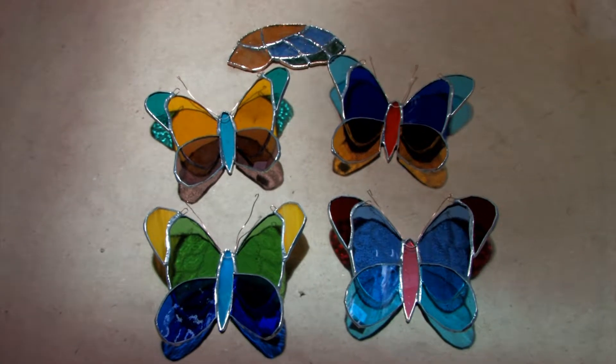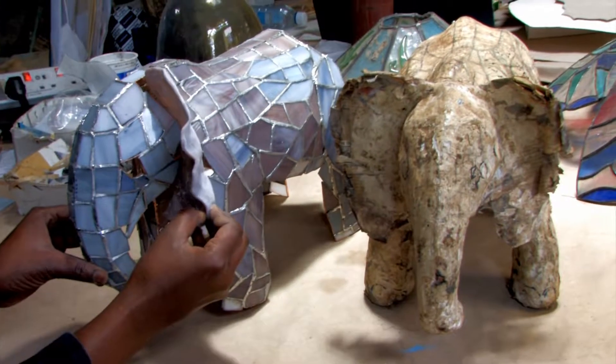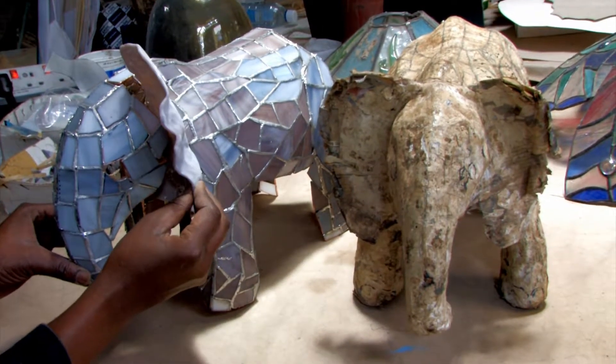Many shapes, designs, and forms can be created with this method. Here, the glass is formed around a three-dimensional mold, achieving a rounded effect.